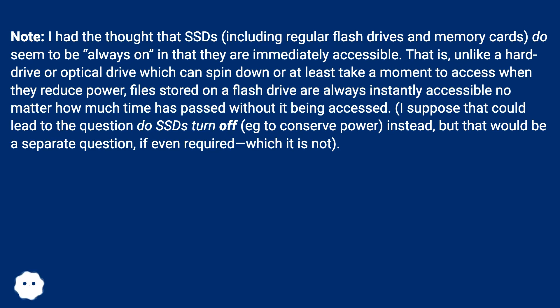Unlike a hard drive or optical drive, which can spin down or at least take a moment to access when they reduce power, files stored on a flash drive are always instantly accessible no matter how much time has passed without it being accessed. I suppose that could lead to the question: do SSDs turn off, e.g., to conserve power instead? But that would be a separate question, if even required, which it is not.